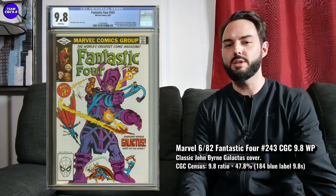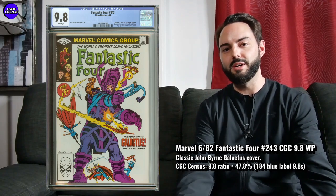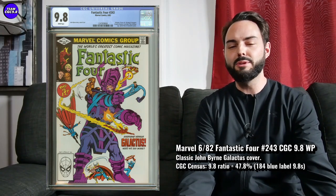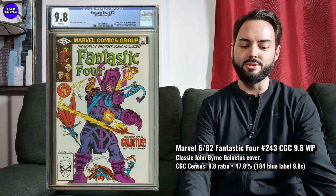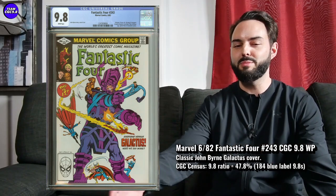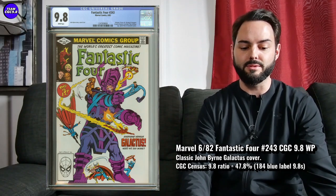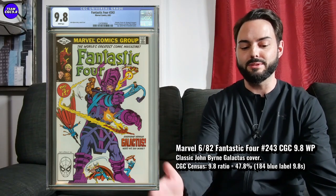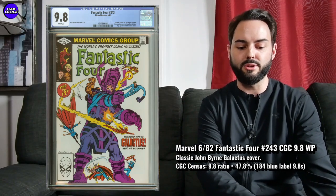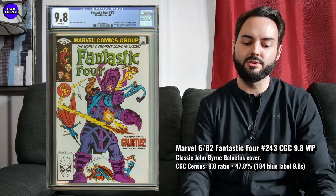Next one is Fantastic Four 243, classic John Byrne Galactus cover. With Fantastic Four eventually coming to the MCU, it's going to be really hard not to do Galactus. It would just make so much sense, especially now with big-budget Disney films and tons of CGI — they could make Galactus look absolutely phenomenal. I think this has a huge bright future if that happens, and if not, it's still absolutely one to collect, having trended up in value over the last few years despite there not being any big Fantastic Four movies.